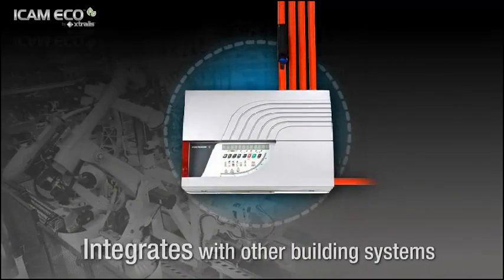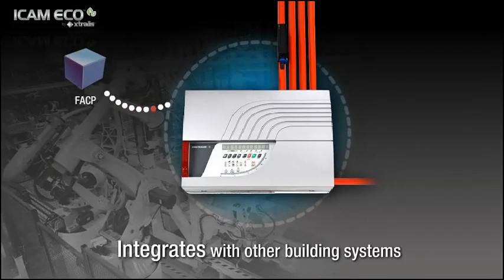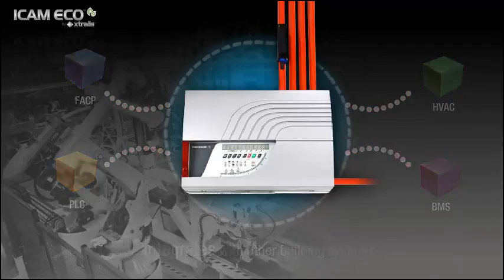ICAM Eco also integrates with other building systems including fire alarm control panels, PLCs, HVAC and building management systems, providing real-time situational awareness for intelligent emergency response.